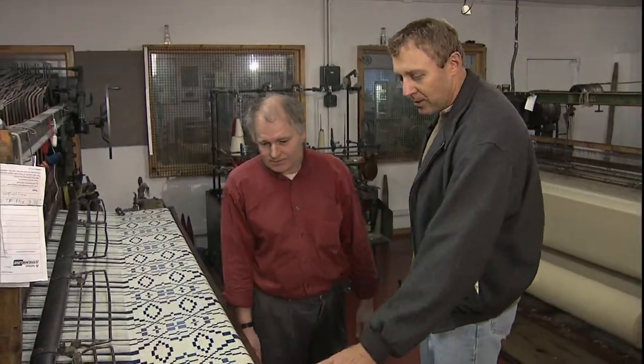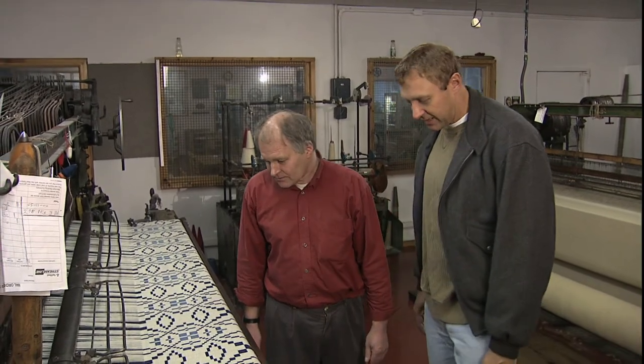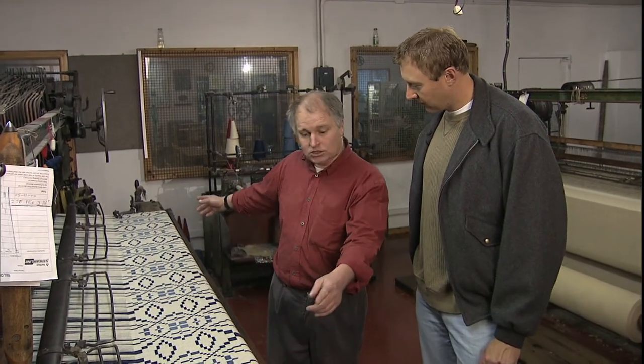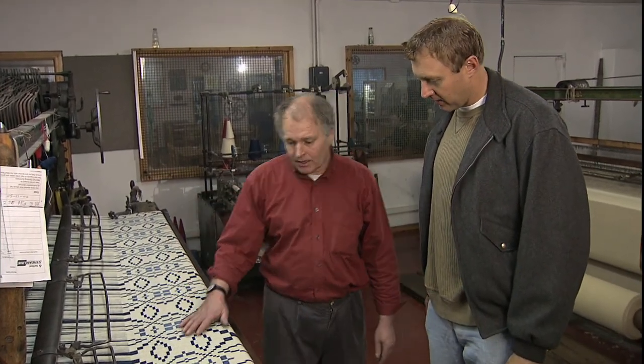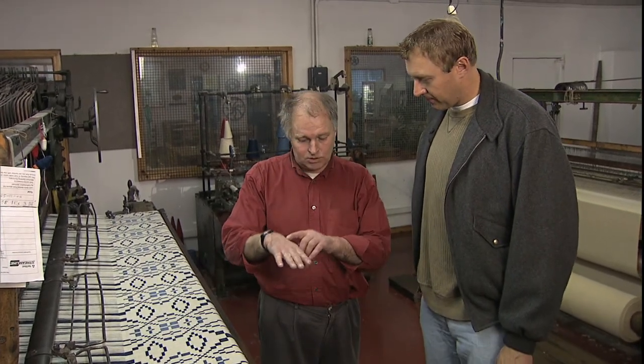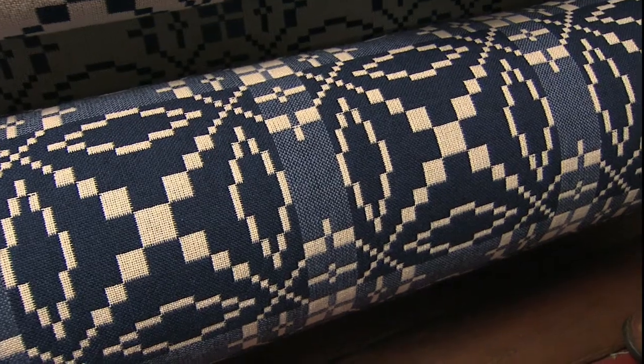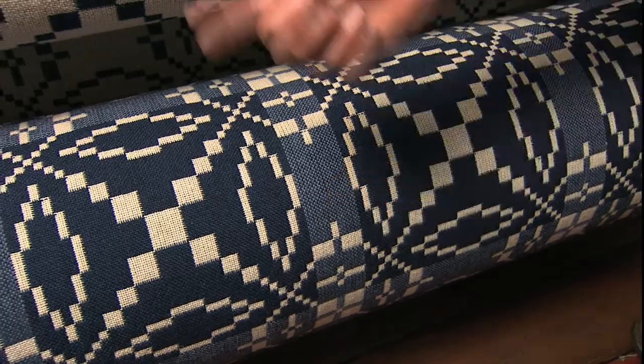Now you have a loom here, how is this working exactly? This loom is weaving Welsh tapestry bedspreads — they're 100 inches wide. The bedspreads are actually two cloths which are woven together to get an effect: a light effect on one side, and down here is the darker effect on the other side. That's gorgeous — the dark side is gorgeous.